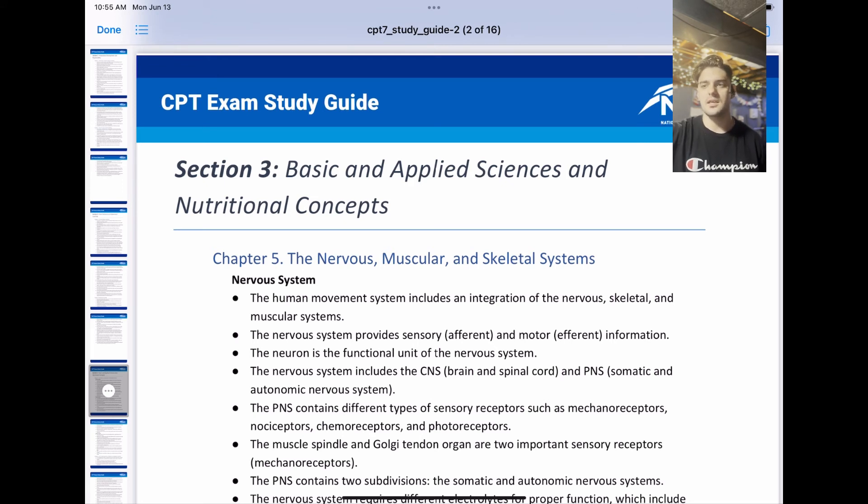One thing I heard is that nutritional concepts is pretty small on the test, but something I'm really interested in. So I'll try to go a little bit more in-depth on the nutritional information, but the rest of this section I heard is also pretty small on the latest exam. Thank you guys for watching. Come back next time for chapter 5 of the NASM Study Guide.